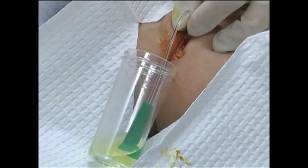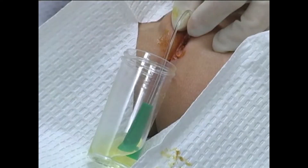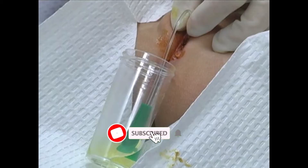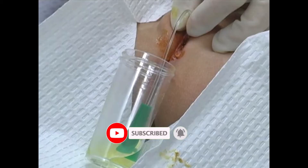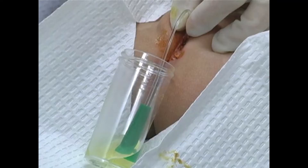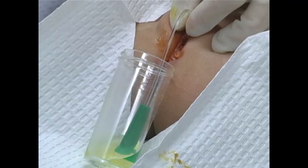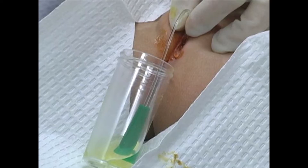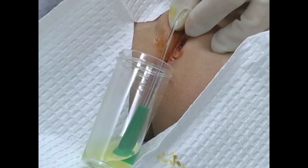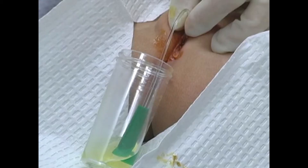In pediatric patients, bladder catheterization is most commonly performed to obtain sterile urine for diagnosis of urinary tract infection in children who are unable to void on request. It is also performed to obtain urine for diagnosis of other conditions, for monitoring fluid status, and for therapeutic intervention. This video will demonstrate in and out catheterization in the female child.